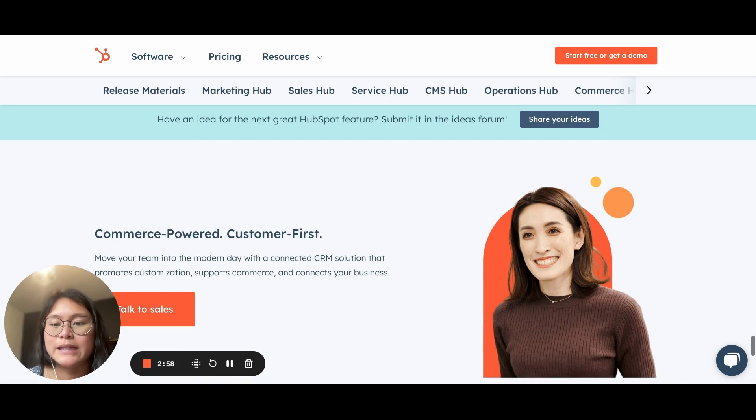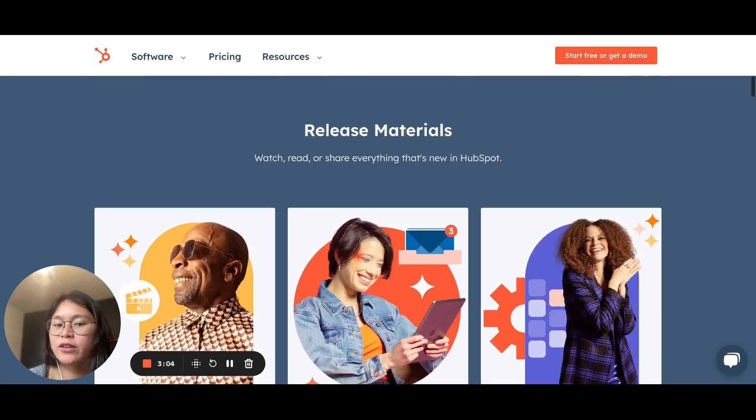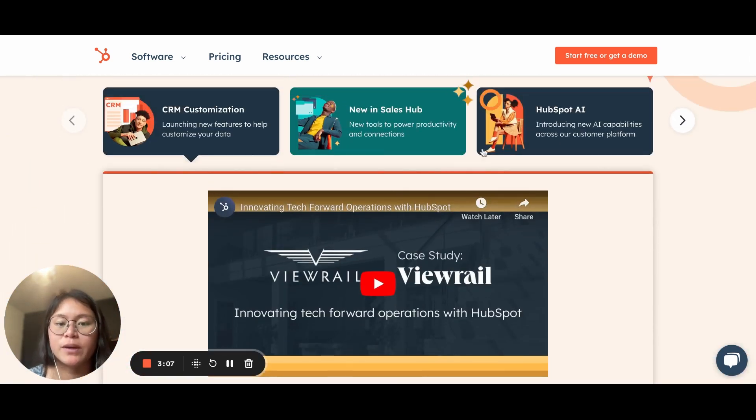So as I said, please have a look at hubspot.com/new and check out all their releases. If you don't have a lot of time, I'd recommend just watching the three videos at the very top to get familiar with the new updates — I guarantee these will be very valuable for your business. Check them out and I'll see you in the other video. Cheers.